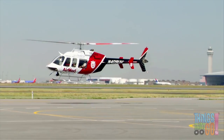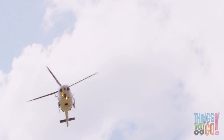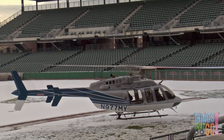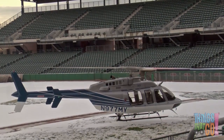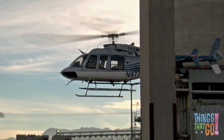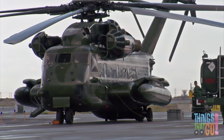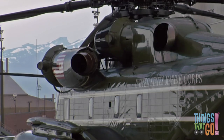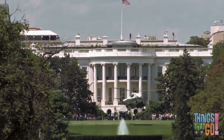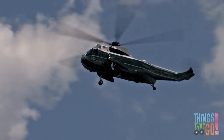Helicopters are great for rescuing people in trouble. This is because, like a plane, they are fast — but they can also land almost anywhere. In a stadium perhaps, or a car park. The president of the United States of America has their own helicopter — it's a big green chopper called Marine One. Would you like to have your own helicopter too?